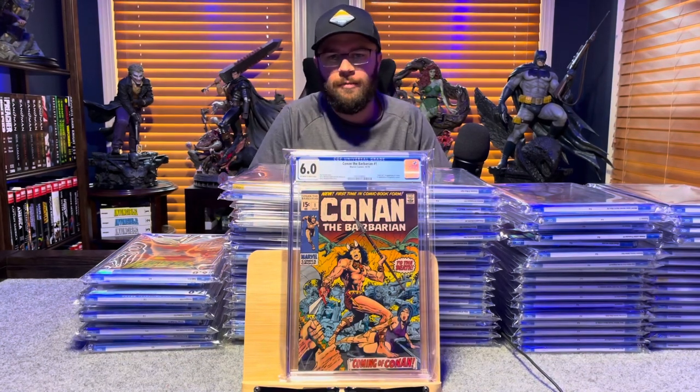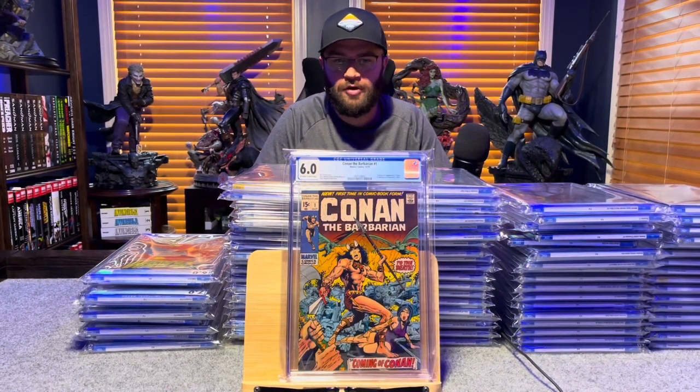Conan the Barbarian number 1, first appearance of Conan — 6.0, off-white to white pages.